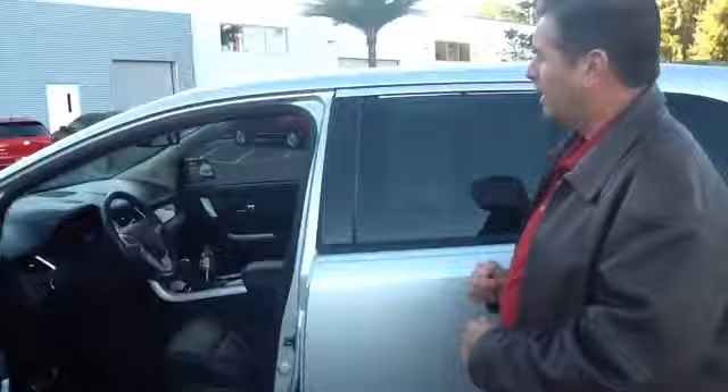It takes care of your air conditioning, your radio, your navigation, your climate control. Everything on this car can be controlled by that touch screen.